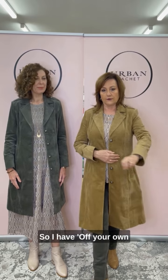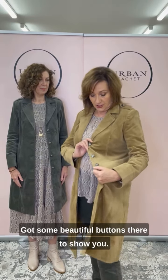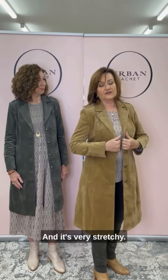So I have the Off Your Own Accord Coatikin on in antique gold. Got some beautiful buttons there to show you — gorgeous shanked buttons. Very stretchy, with epaulette detail on the shoulder.